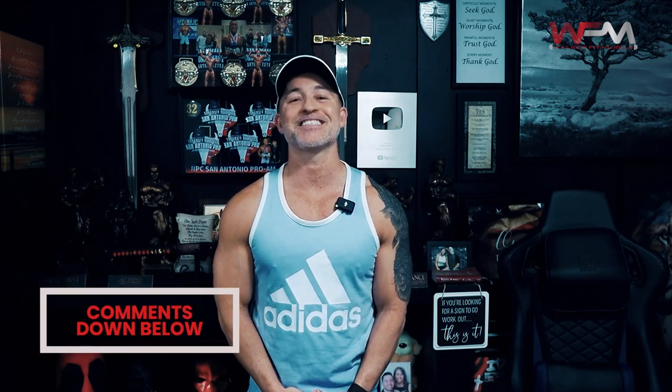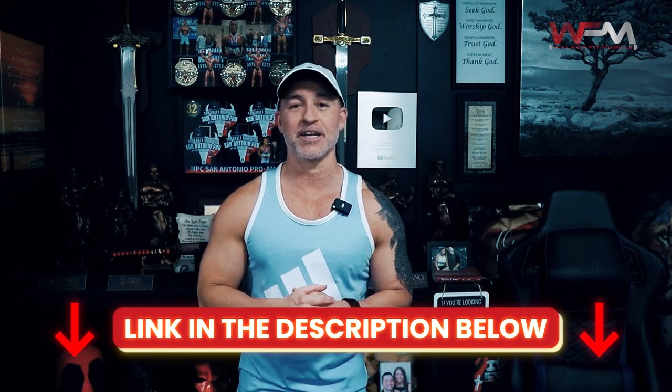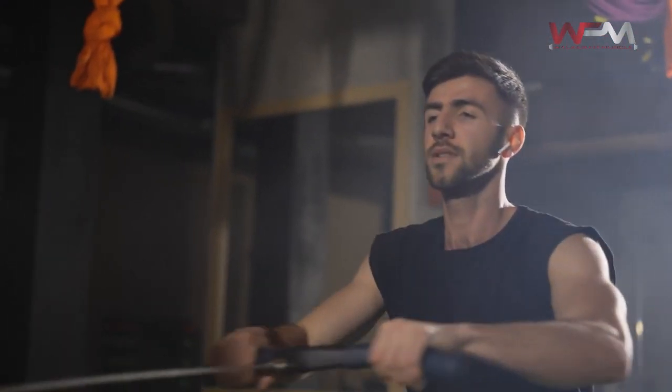Hopefully you now have a very solid grasp and understanding of exactly how much volume you should dedicate to each muscle group. Clearly, there's no definitive answer that applies to everyone, as is the case for most topics concerning the body. However, you should now be able to make a very educated decision regarding your own training volume goals. Thanks for watching, and as always — get busy, get after it, and God bless.